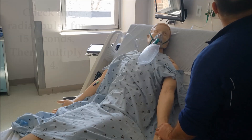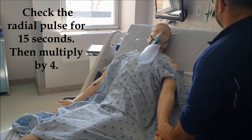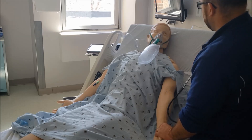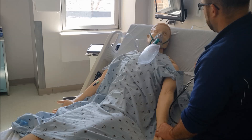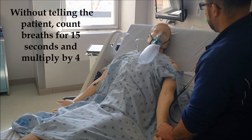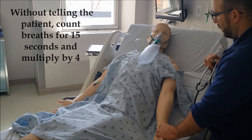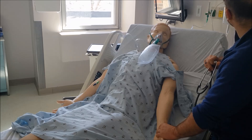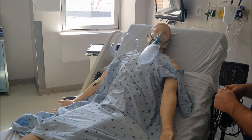I want to check your pulse. Is the oxygen helping you? I want to take a listen to your breath sounds.